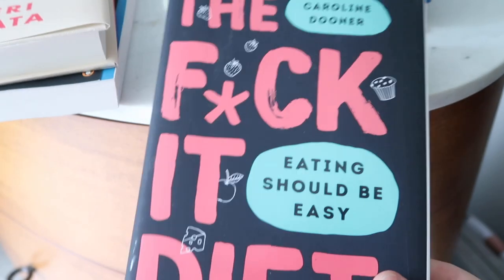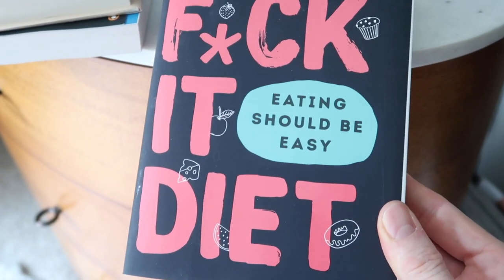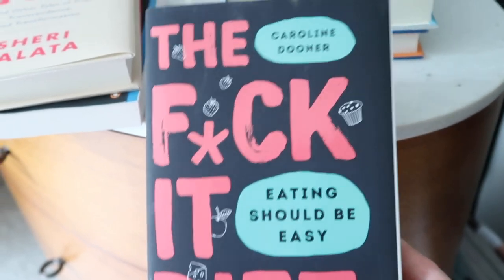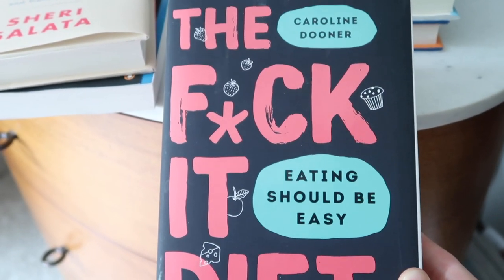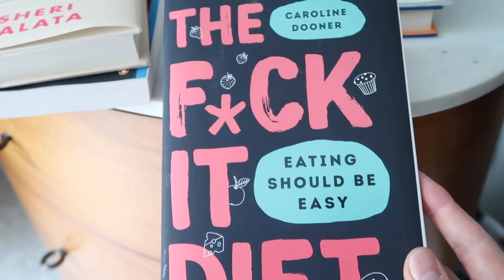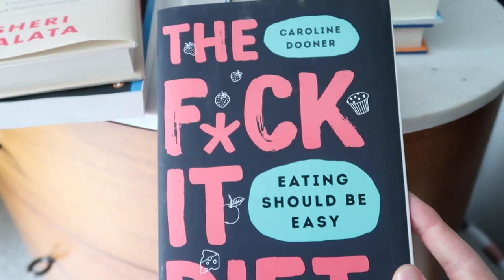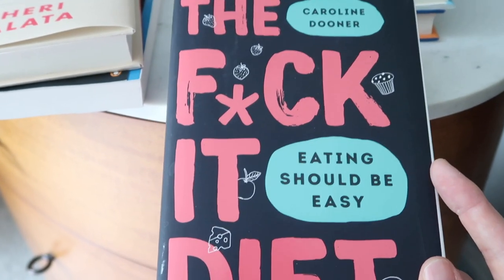The next book — pardon the title — is The Eff It Diet: Eating Should Be Easy by Caroline Dooner. This book is the best diet, non-diet book I've ever read. It attacks the issues of food and diet culture in a way that is so smart and witty and funny, and I really enjoyed it.